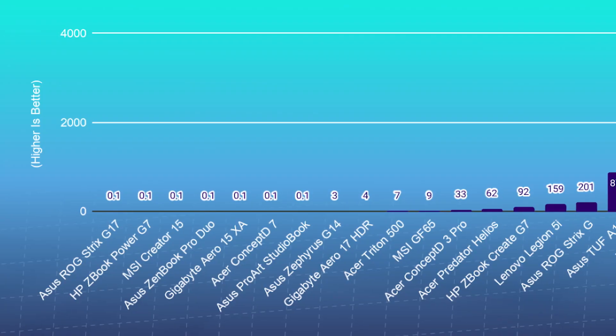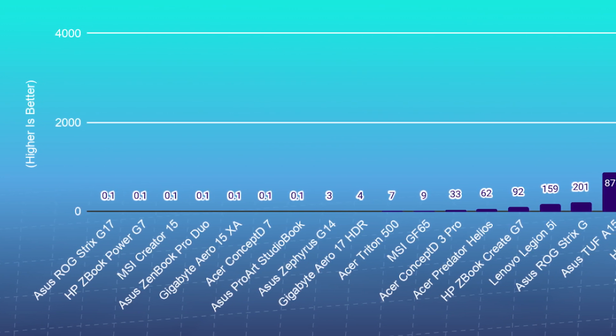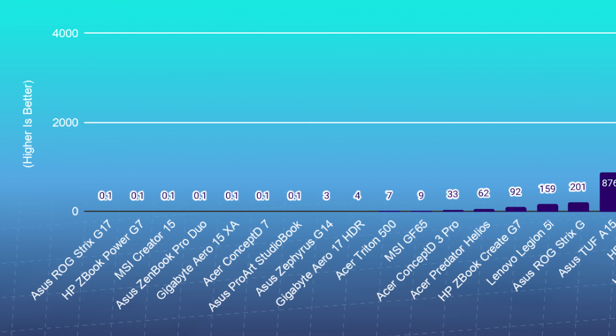The MSI Creator 15 comes up next on the list with eight cores and 16 threads with its i7-10875H and an Nvidia RTX 2080 Super Max-Q with eight gigs of GDDR6 VRAM. Rather than the 64 gigs of RAM we've seen on the previous laptops, this one is slightly more modest with 32 gigs of RAM.